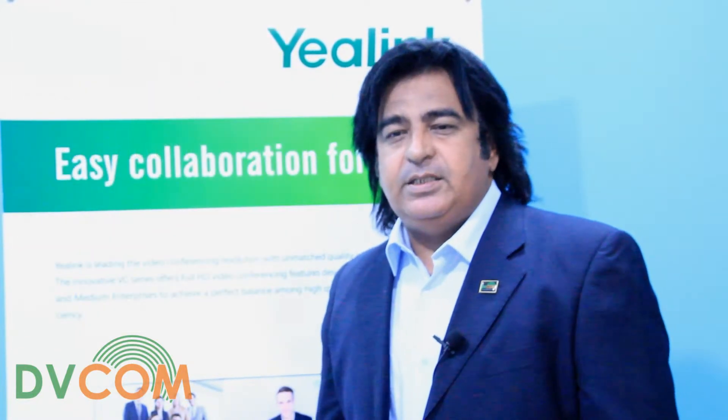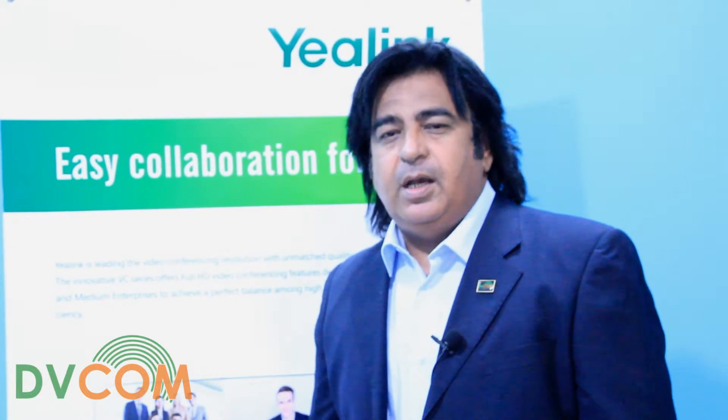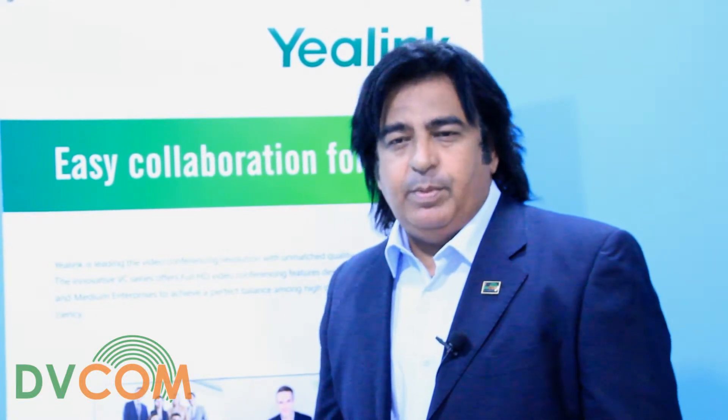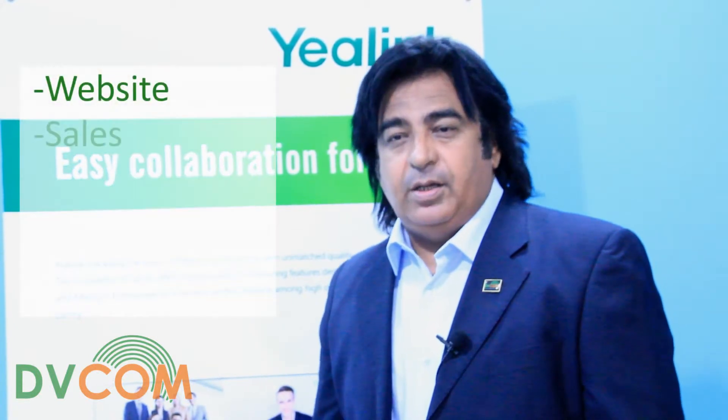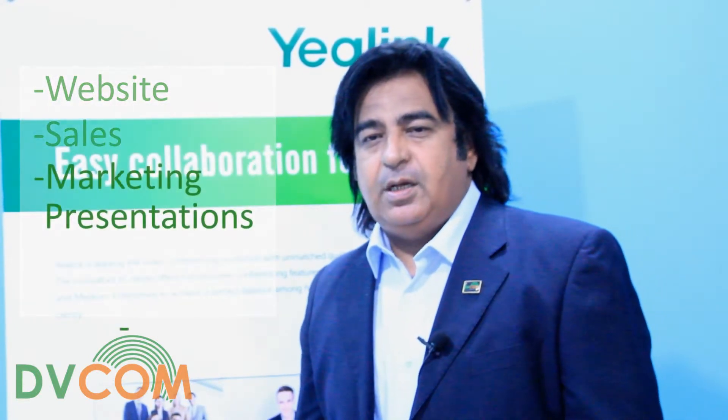Once your technical engineer completes the training course, a CVE certificate will be awarded to your company along with a logo, which will be issued directly by Yarlink acknowledging you as a partner for the VCS program. The logo can be used on your website, in your sales and marketing presentations, or any documentation when you address your prospective clients.